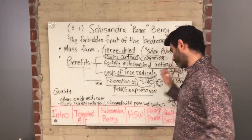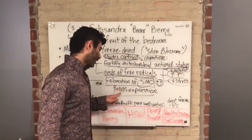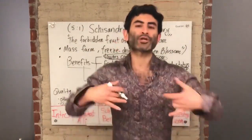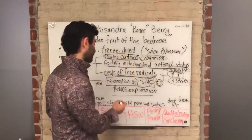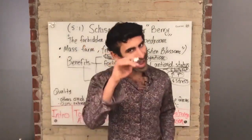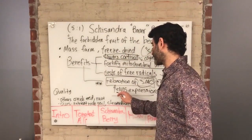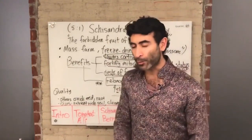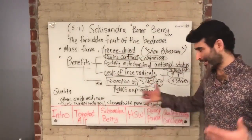The specific mechanism behind this is that schizandra berry increases eNOS expression — endothelial nitric oxide synthase. There are two types of nitric oxide synthase: eNOS (endothelial) and nNOS (neuronal). Nitric oxide is the main neurotransmitter involved in increasing blood flow and is the first step in the entire erection process. By increasing eNOS expression in endothelial cells, schizandra berry allows you to achieve and maintain an erection.